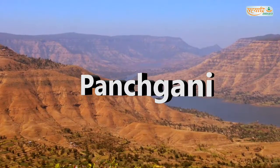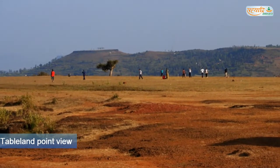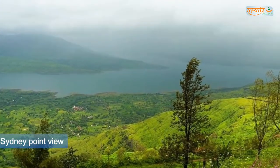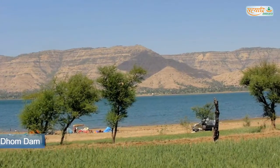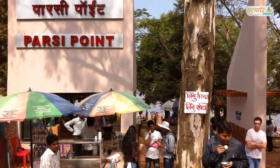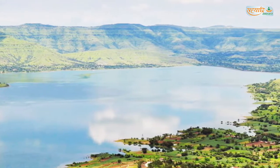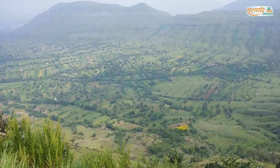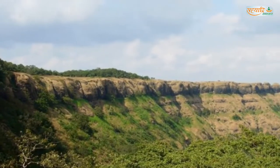Panchagani. Deriving its name from the five hills surrounding it, Panchagani is a popular hill station near Mahabaleshwar, famous for its various sunrise and sunset points and scenic valley views. Located at an altitude of 1,334 meters, it is known for its scenic views. Five hills from the Sahyadri mountain ranges give Panchagani its name. It is about 120 km from Pune and 247 km from Mumbai.